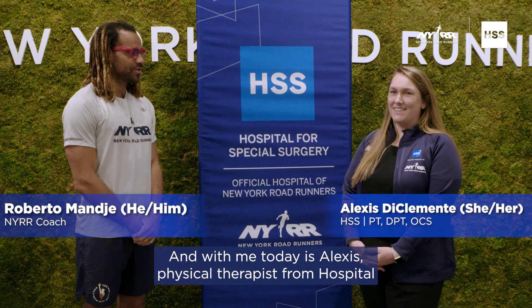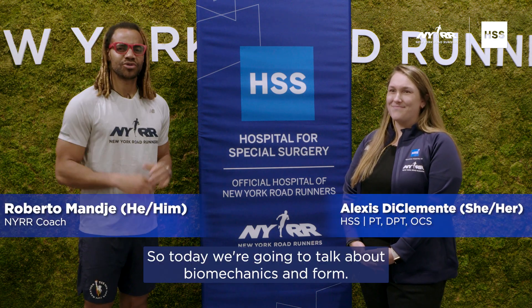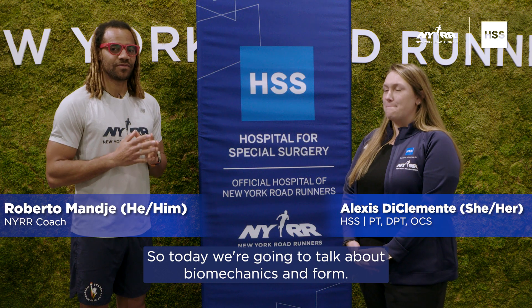Hello runners, I'm Coach Roberto and with me today is Alexis, physical therapist from Hospital for Special Surgery. Today we're going to talk about biomechanics and form.